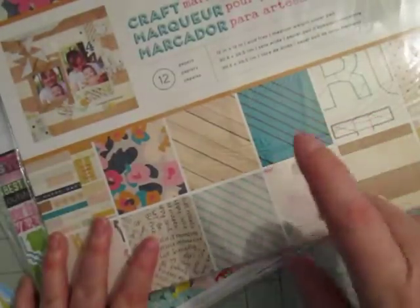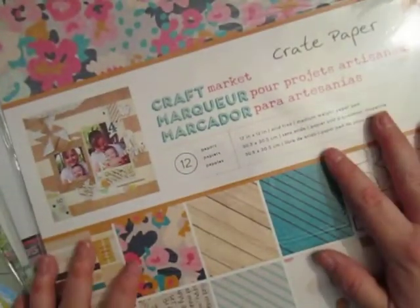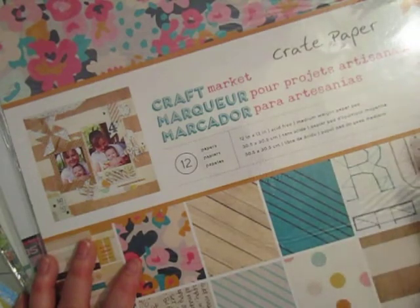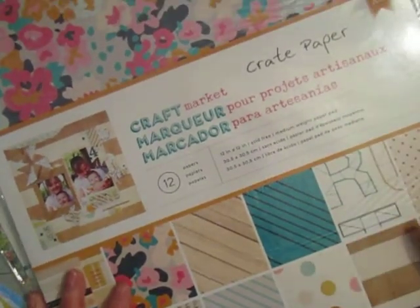Then she had these on sale for $3 — all of these kits. I mean, I really scored. I think with shipping I paid $30, but I only really spent like maybe $19 or something. It was amazing.